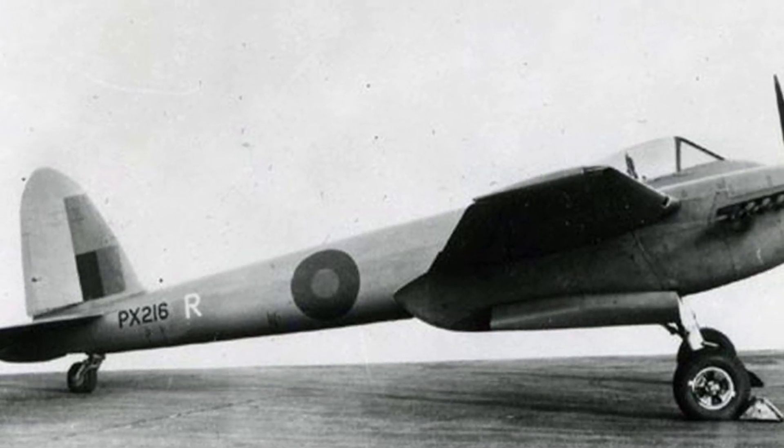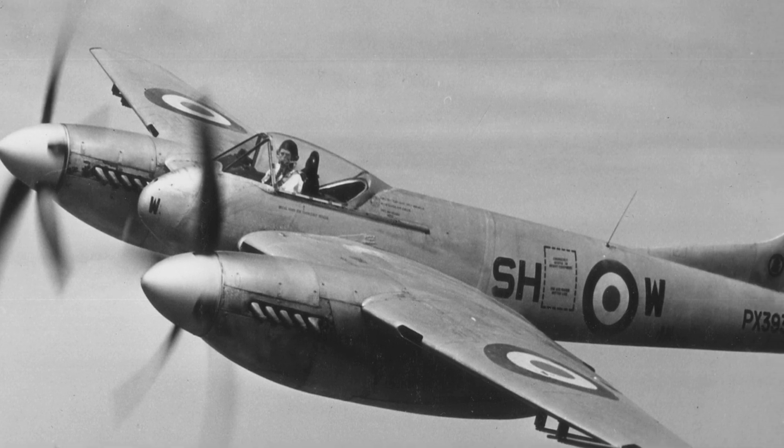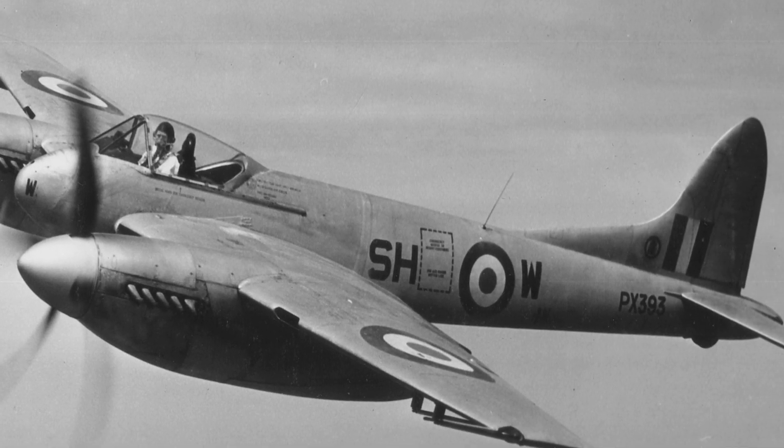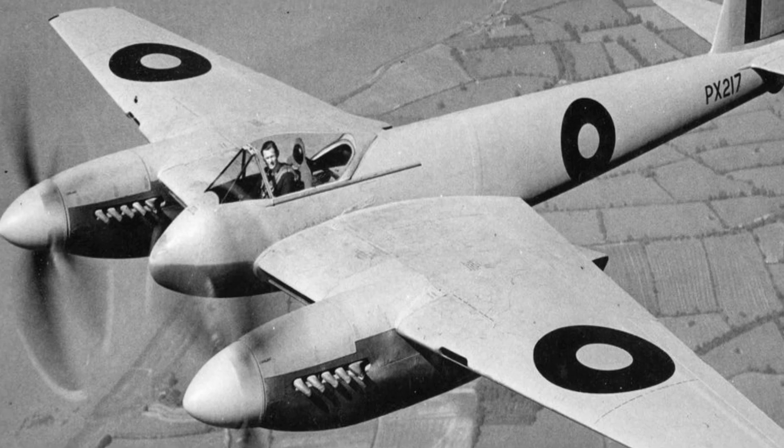The Hornet PR-2 was a photoreconnaissance version; however, only five were ever built before the decision was made to cancel it. The Hornet F-Mark-3 was an improved fighter version of the F-Mark-1, with an increase of 20% in range. It also featured a wider tailplane, larger elevator horn balancers, and a dorsal fillet, in addition to having the provision to carry two 200-gallon drop tanks, two 1,000-pound bombs, or eight rockets. The F-Mark-3 was revealed in June 1946 and remained in production until June 1952, with a total of 132 being built. The majority of the RAF Hornet fleet joined the Far East Air Force, where it saw action as a ground attack aircraft in the Malayan Emergency of 1951.